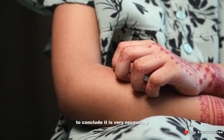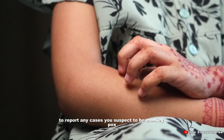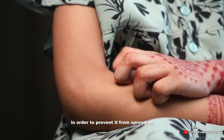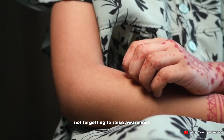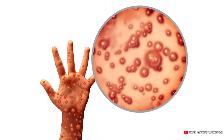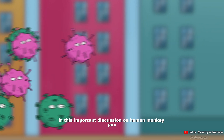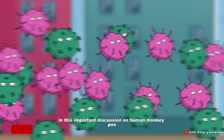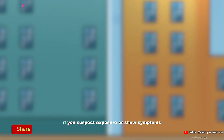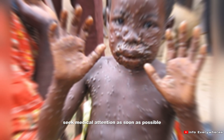To conclude, it is very necessary to report any cases you suspect to be monkeypox in order to prevent it from spreading, not forgetting to raise awareness and implement preventive strategies to protect communities worldwide. Thank you for joining us in this important discussion on human monkeypox. Always remember, if you suspect exposure or show symptoms, seek medical attention as soon as possible.